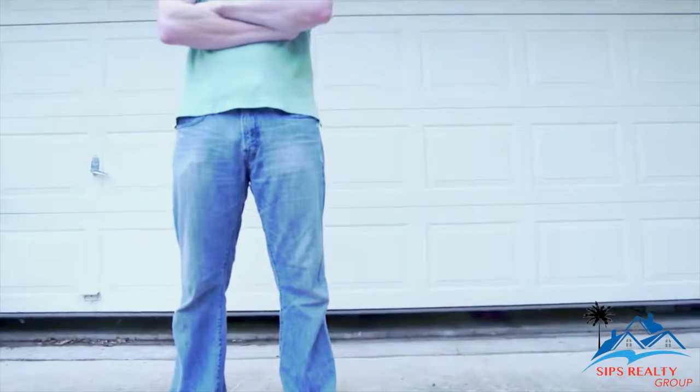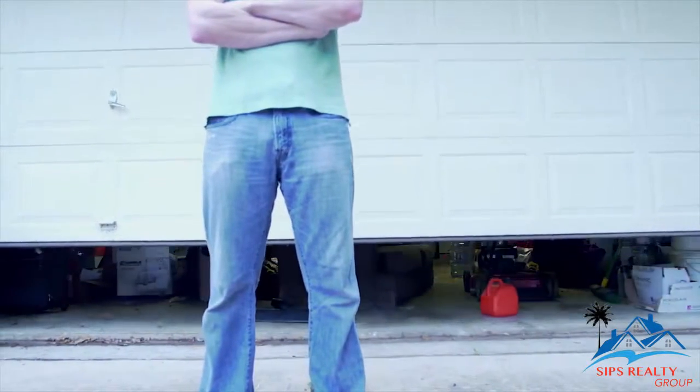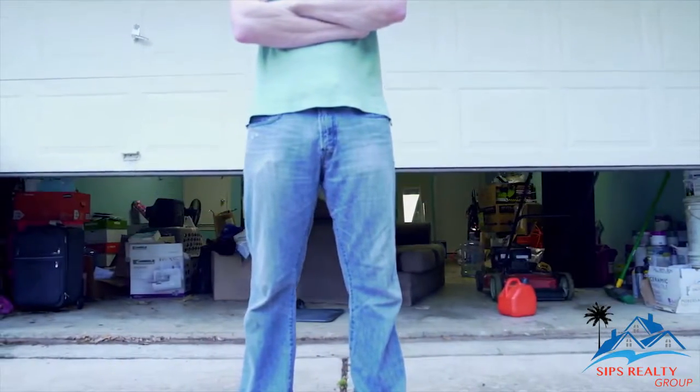Hi, it's Jeff Zipperstein and I've got another great staging tip for you. You've cleaned up your entire home and it's staged for an open house, but did you remember the garage?